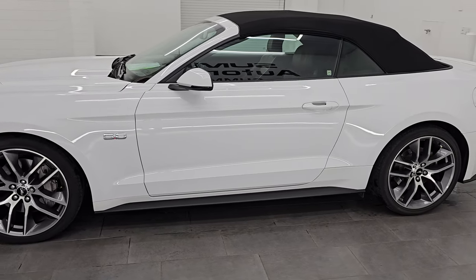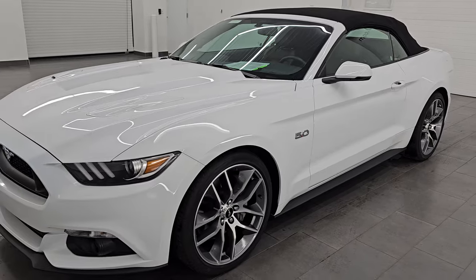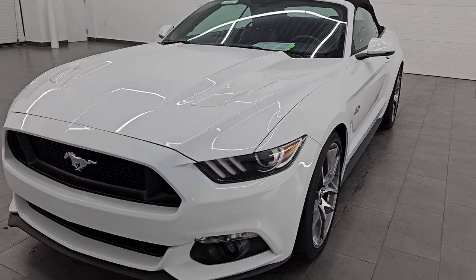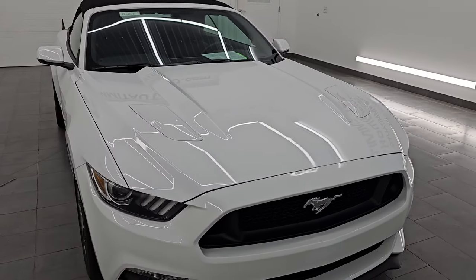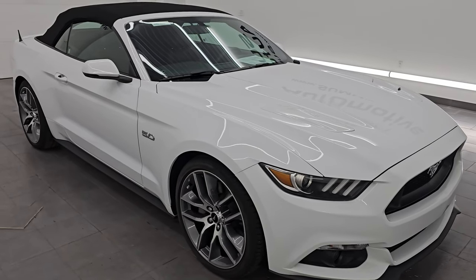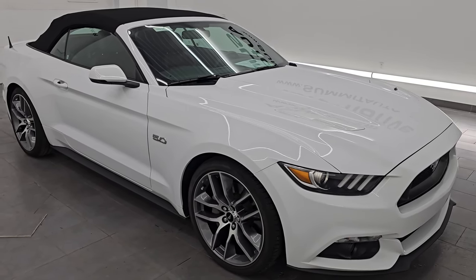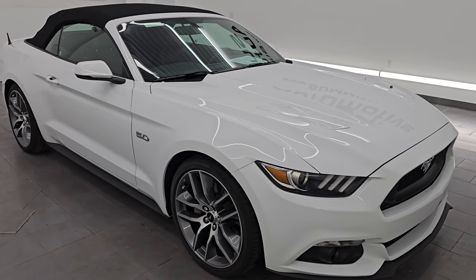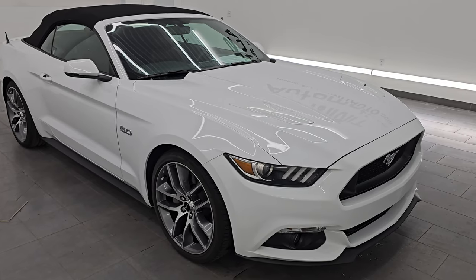I am here at Summit Automotive in Fond du Lac, Wisconsin, your new and used sports car headquarters. This 2016 Ford Mustang has the 5L V8 Coyote engine, puts out 435 horsepower, 400 ft-lbs of torque. It's paired up with the 6-speed automatic transmission. This car has been fully safetied and inspected by our service shop, has a fresh oil and filter change, all the fluids have been checked and topped off, and this car is 100% ready to go.